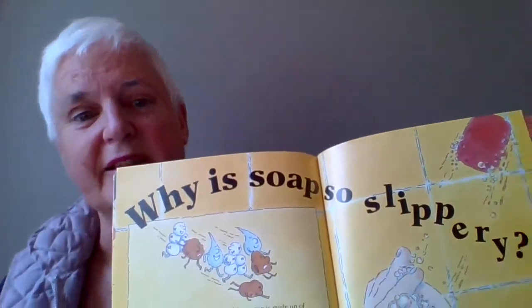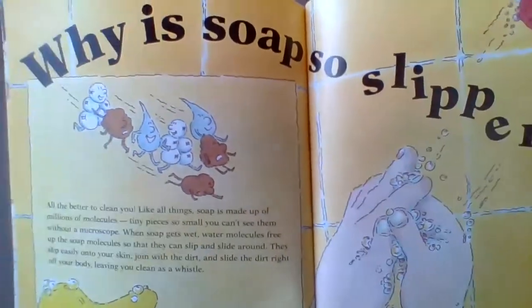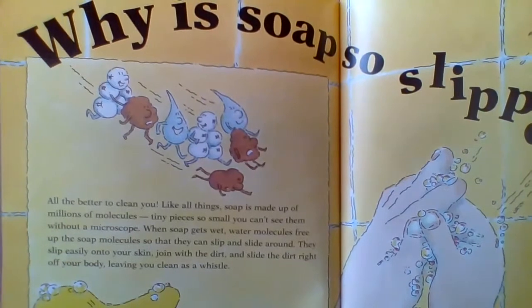And then a big question from lots of kids — all these questions came from real kids just like you, Mavis, and Penny, and Lily. Why is soap so slippery? The answer is, all the better to clean you.